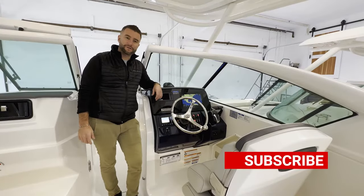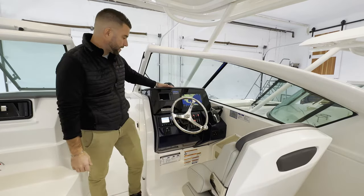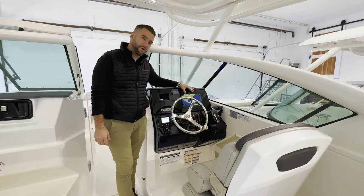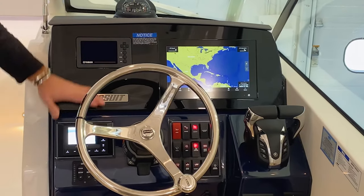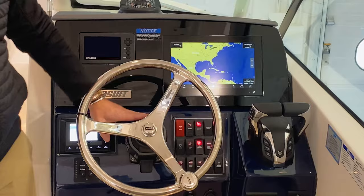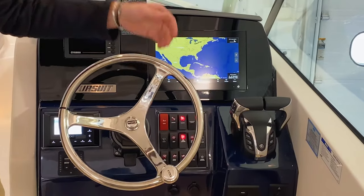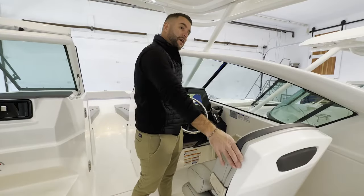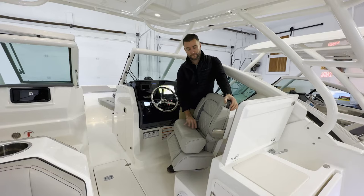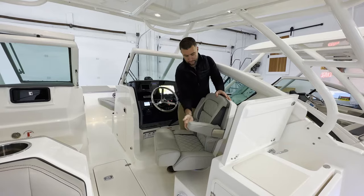If you're enjoying these walkthrough videos make sure you hit that subscribe button. At the Pursuit helm of the DC 266 we have the factory installed electronics. They give you an 8612 XSV Garmin flush mounted into an acrylic dash. You have your digital display for your engine controls, a beautiful JL audio head unit, tilt helm, all backlit push switching. You have fly-by-wire controls here for the dual motors, push to start with a safety lanyard. The helm chair has armrests on either side, flip up and down bolsters, space for a drink holder next to you, and a fire extinguisher. Well thought out — awesome ergonomics at the helm.